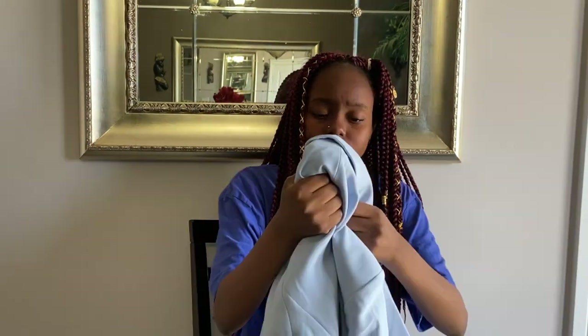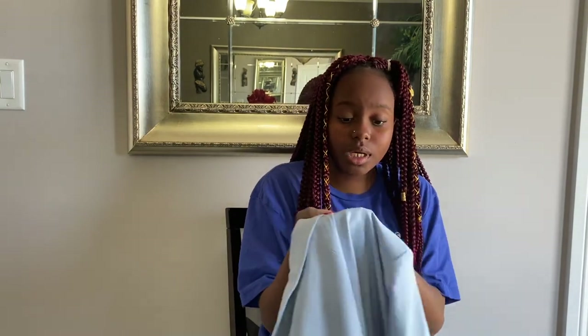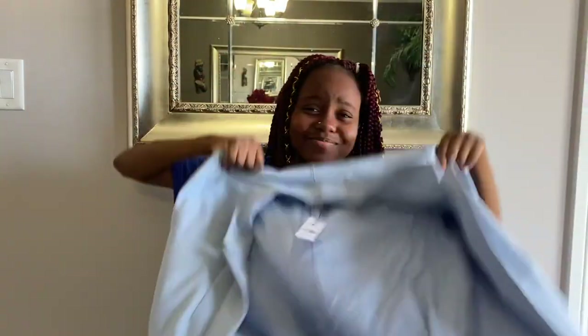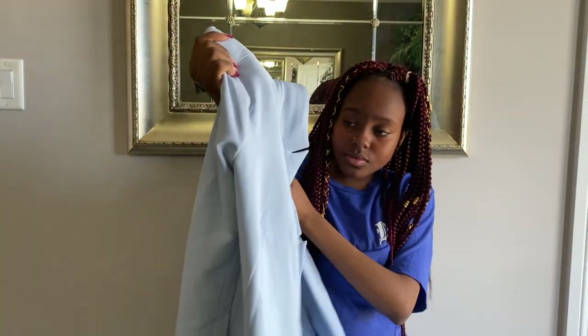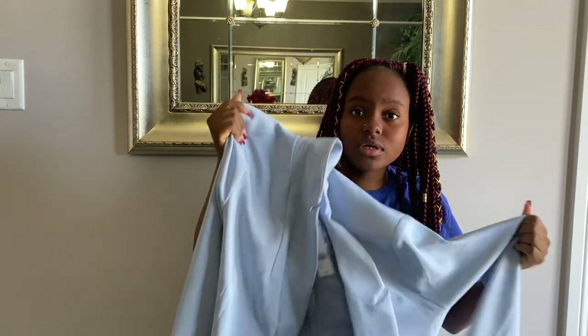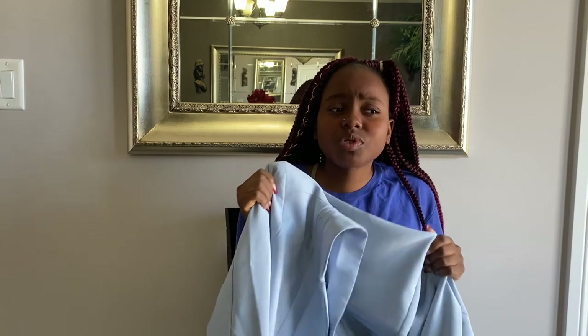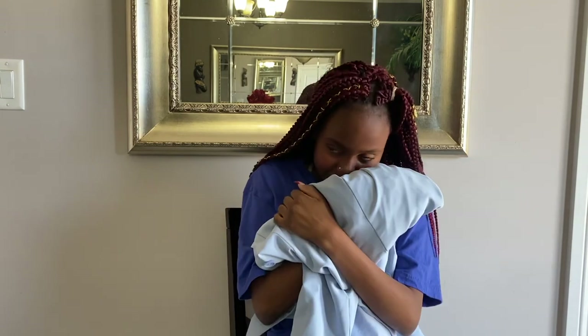We have now come to the final item of the haul: this blazer in size small in the color Kentucky blue. I really like this — blazers are such a good idea. You can dress it up or down, it adds a nice flavor to so many outfits. I think this would look so nice with those blue sunglasses I got. It smells nice too.